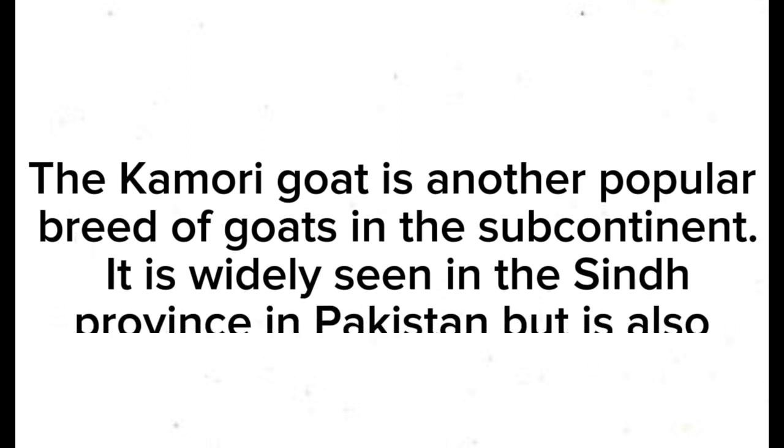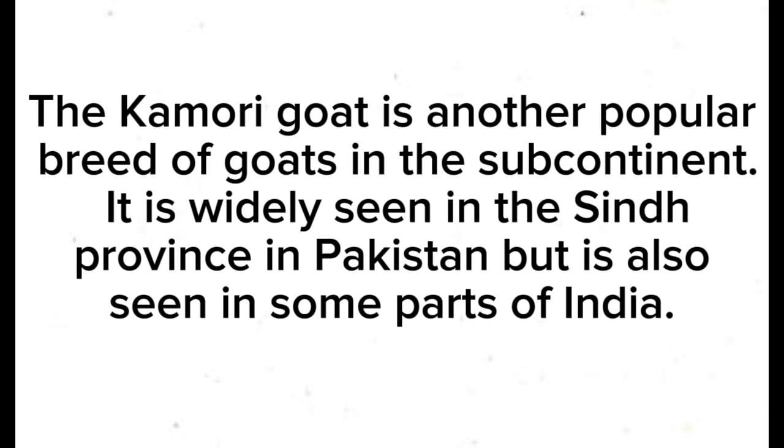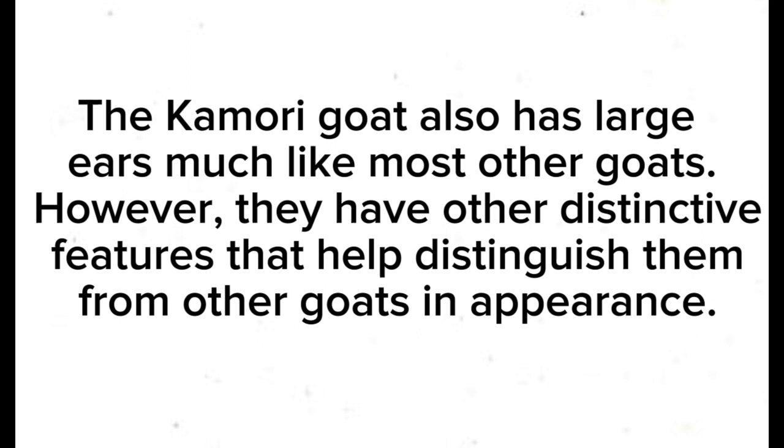The Kamori goat is another popular breed of goats in the subcontinent. It is widely seen in the Sindh province in Pakistan, but is also seen in some parts of India. The Kamori goat also has large ears much like most other goats. However, they have other distinctive features that help distinguish them from other goats in appearance.